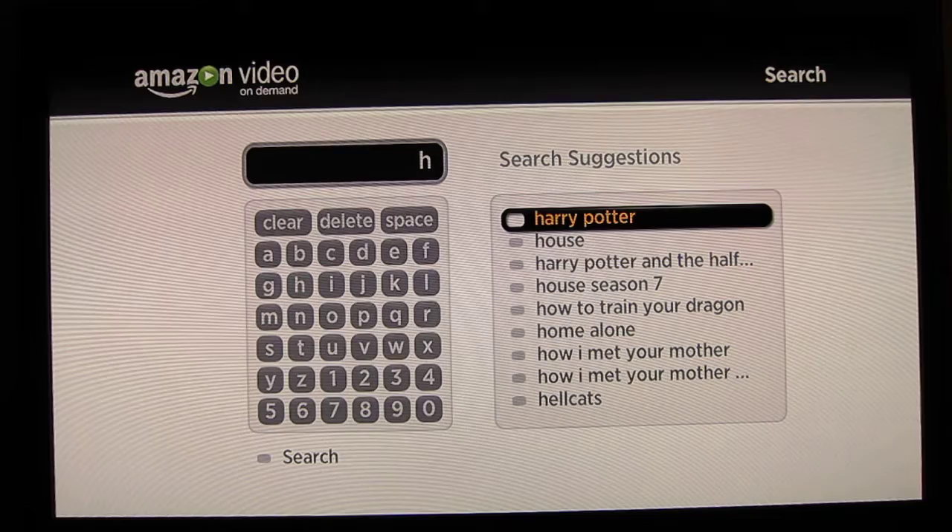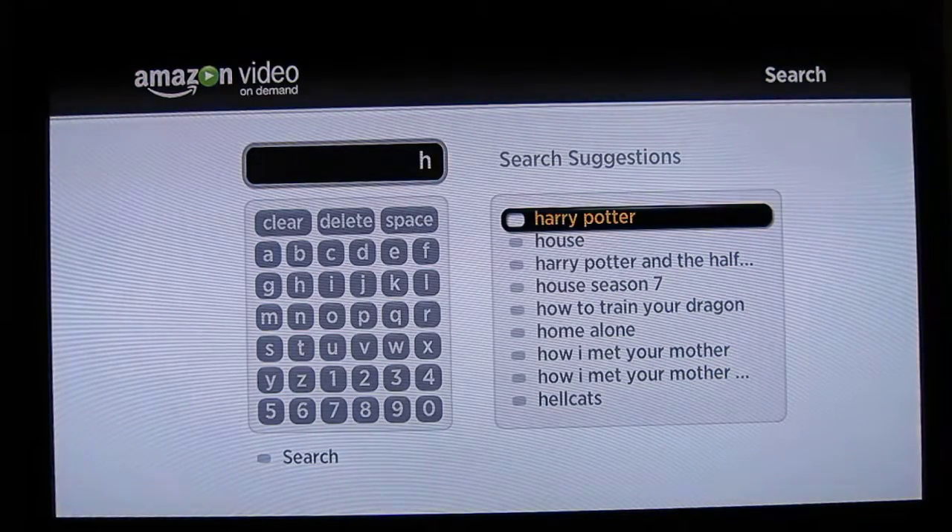basically what happens is you add the channel to your home screen, and when you go into the channel it gives you a five-digit or so alphanumeric code and a URL. You go to that URL, enter the code, and your Roku will now be linked with that service.